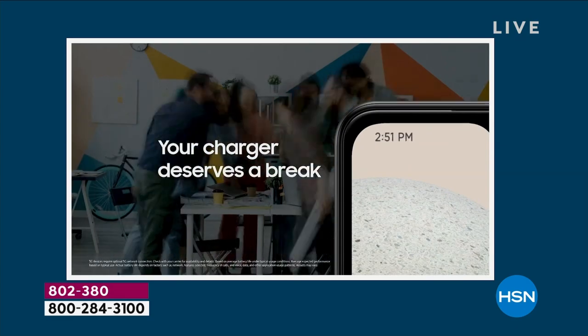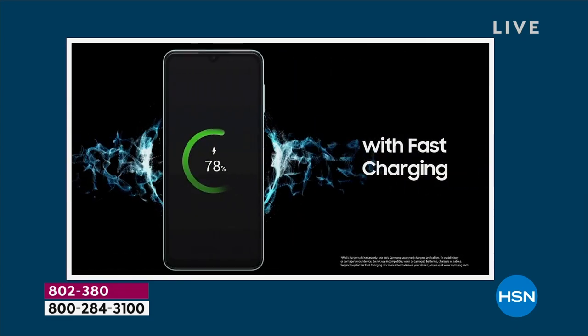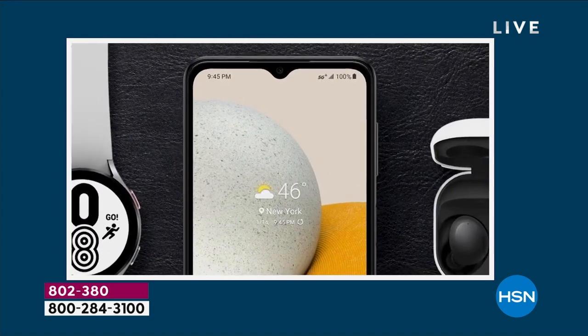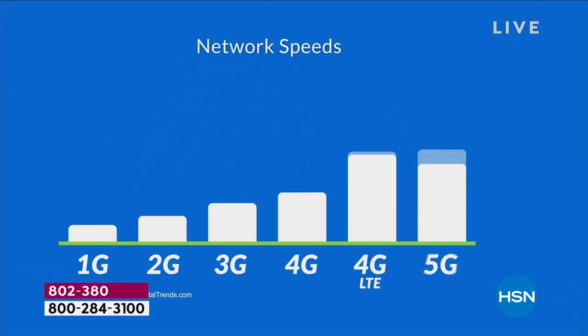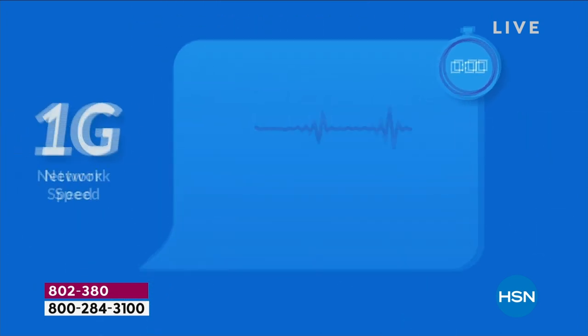The photos you can take are high definition. With 64 gigabytes of memory, that's going to save tens of thousands of photos for you, and that memory is fully expandable up to a terabyte. This is a future-forward phone in every sense of the word. We're going to go through everything tonight, so be sure to post your questions on Facebook — we're streaming live on HSN's Facebook page.